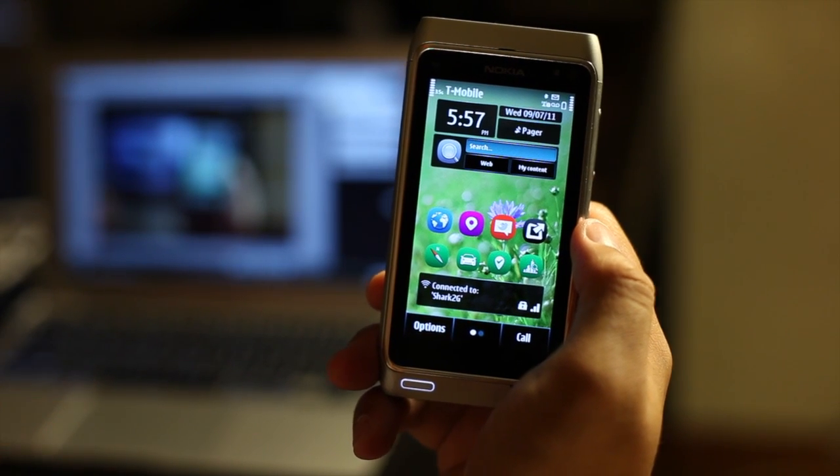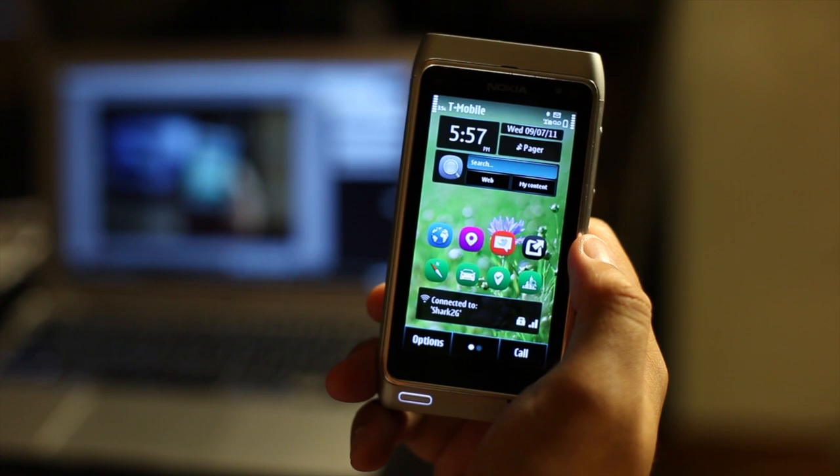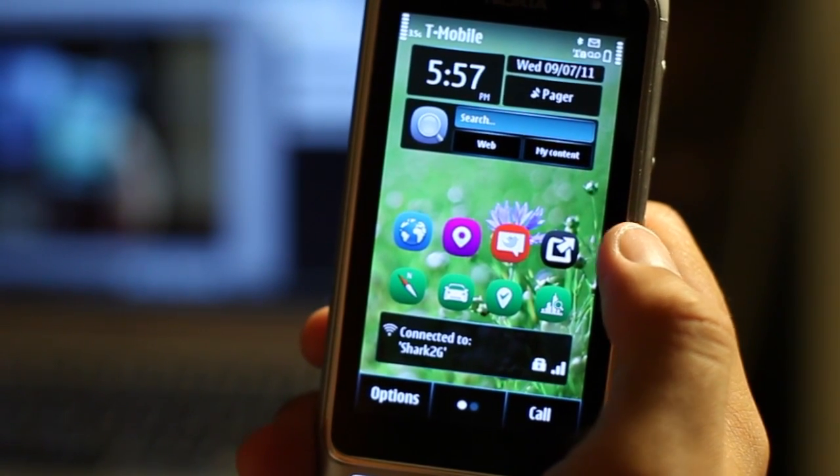Hey everyone, I'm Mark Wim from TheNokiablog.com. Here we have another cool widget for Symbian, got it on the Nokia N8 as a demo. So here it is.